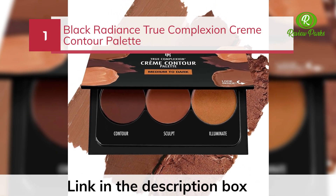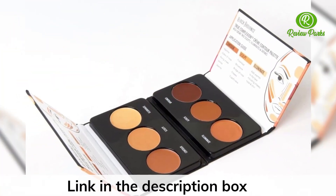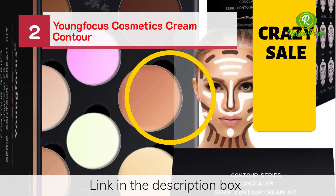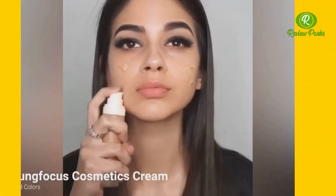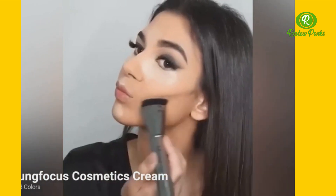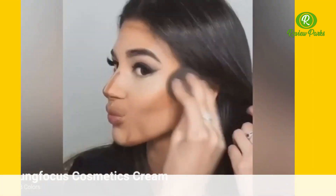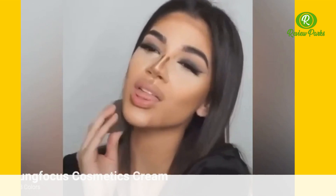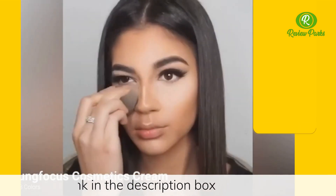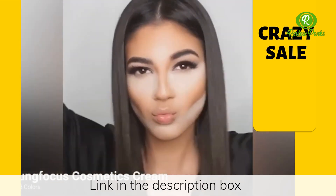Number one: Black Radiance True Complexion Cream Contour Palette. Number two: Young Focus Cosmetics Cream Contour. Number three: The Asylum Cream Contour.